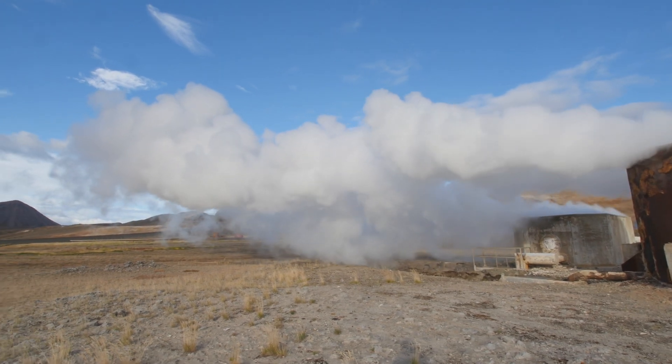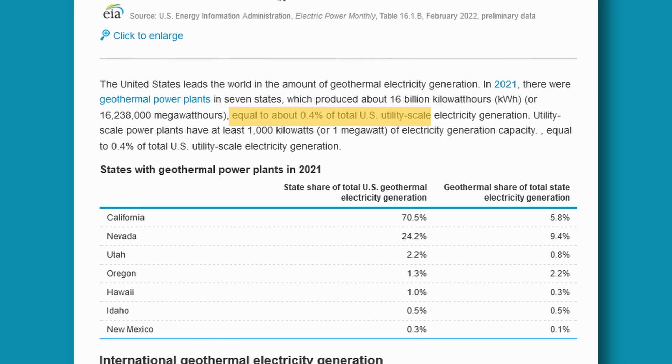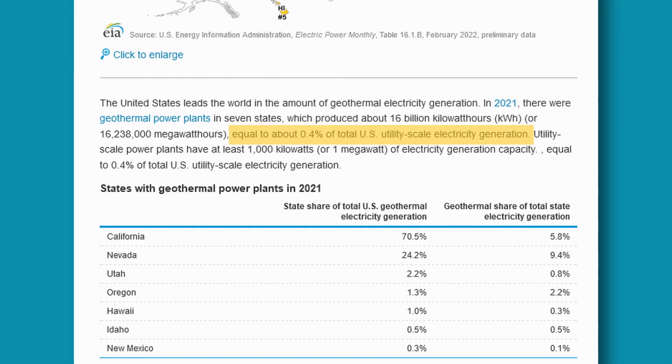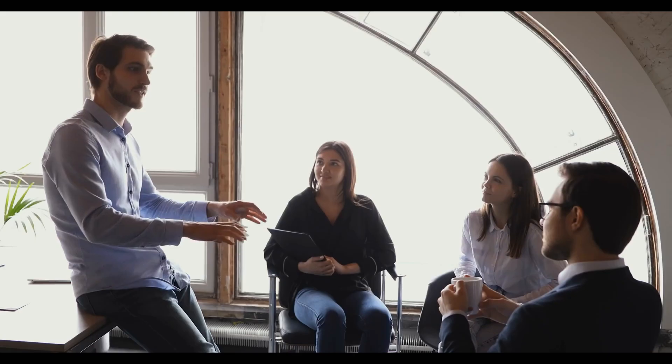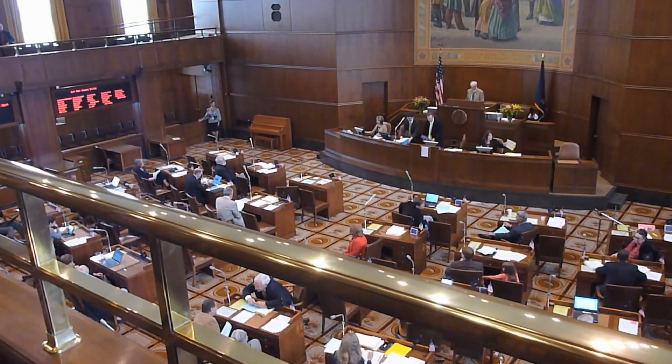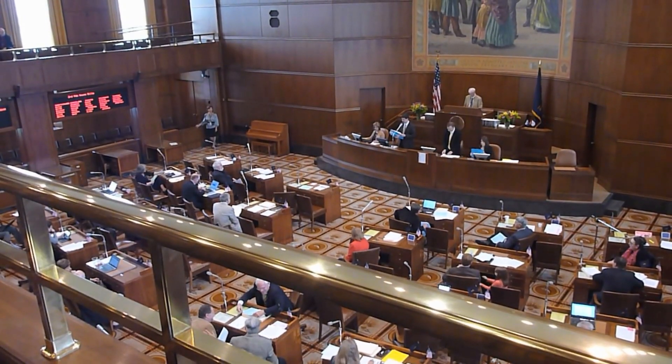Shifting back to geothermal, let's look at the current state of geothermal in the US. Currently, geothermal represents less than 0.05% of the utility-scale electricity generated in the US. To increase that number, there will need to be a push to spread the word about the benefits of geothermal power, as well as government incentives to promote the creation of new geothermal plants.